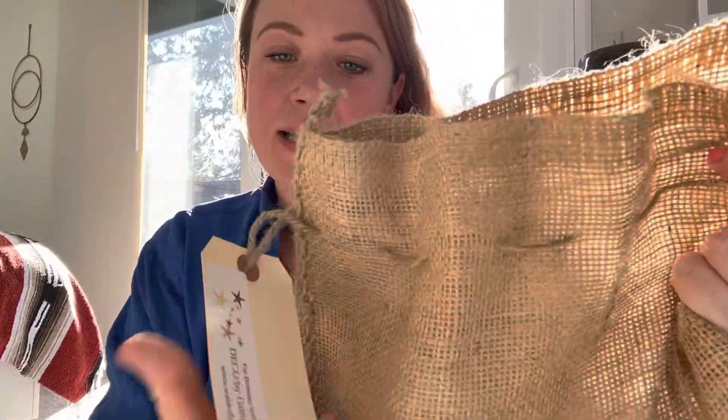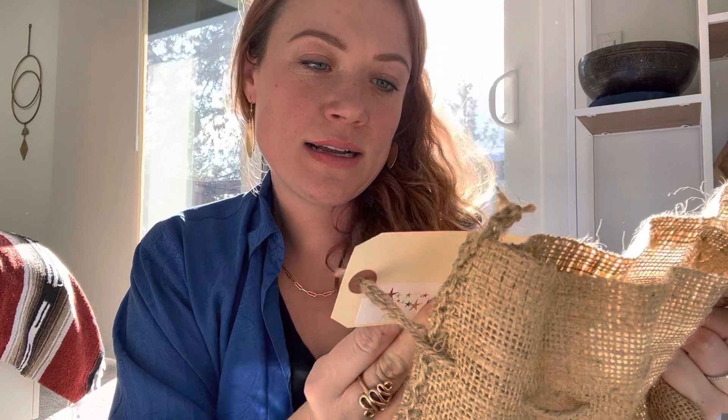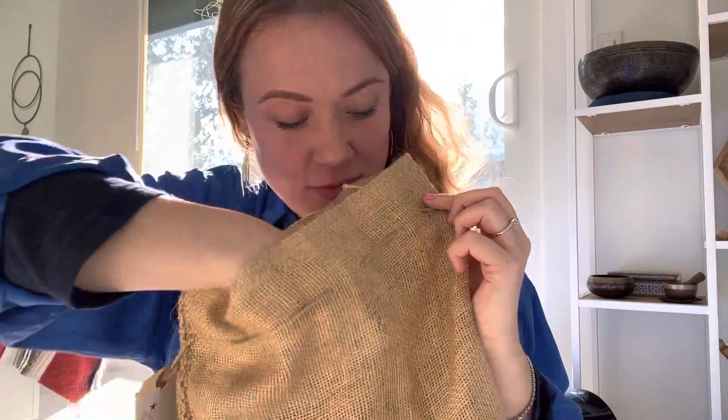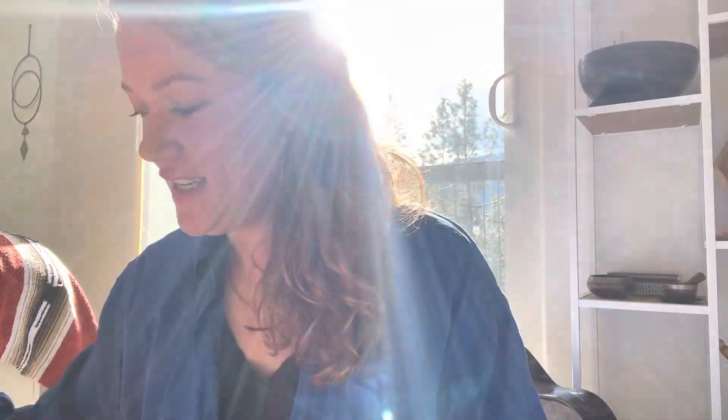How awesome is this packaging — a little reusable bag! It says: wooden toys, handmade from Canadian, Swedish, and German workshops. This is something I hadn't seen until I started Pinteresting Waldorf things.